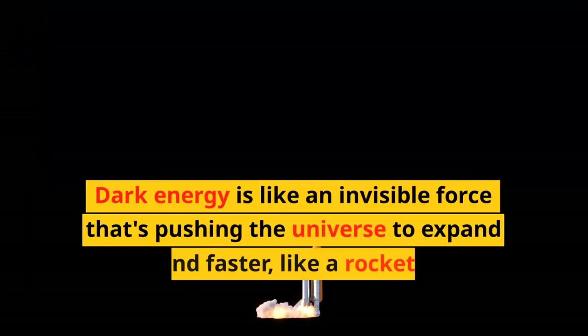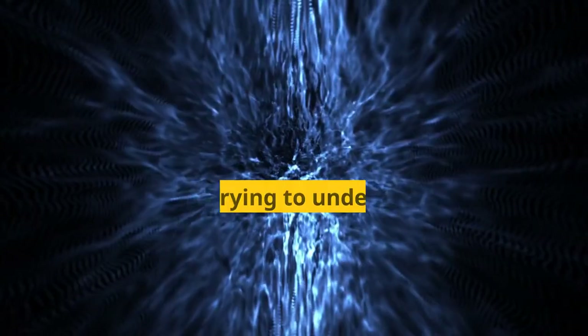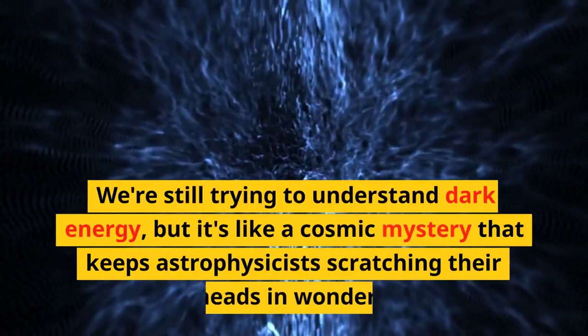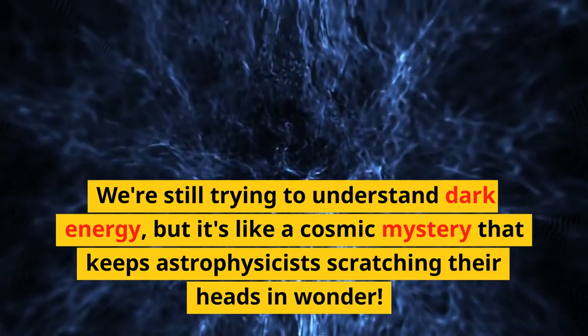Dark energy is like an invisible force that's pushing the universe to expand faster and faster, like a rocket booster that never runs out of fuel. We're still trying to understand dark energy, but it's like a cosmic mystery that keeps astrophysicists scratching their heads in wonder.